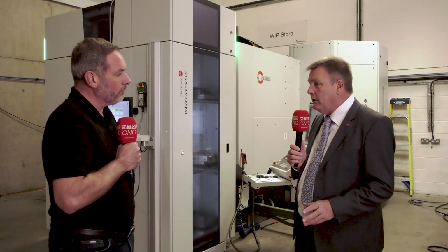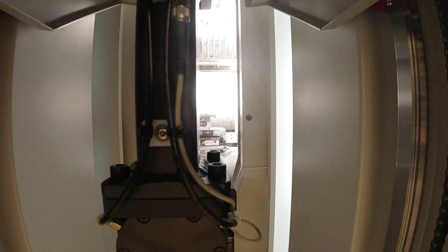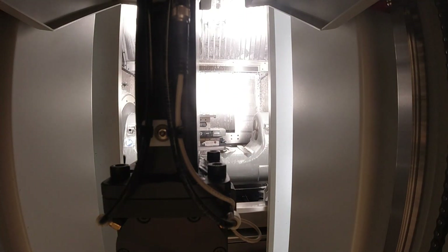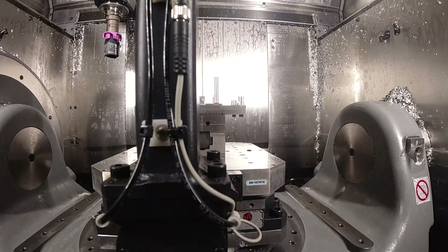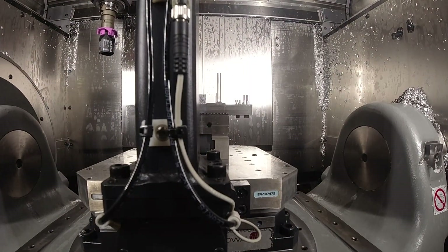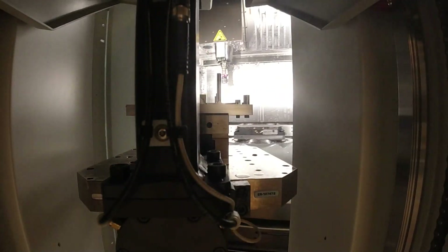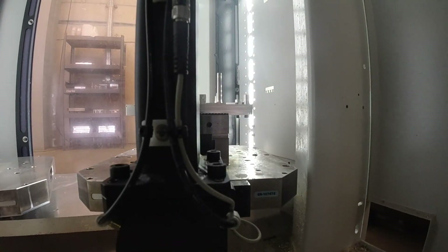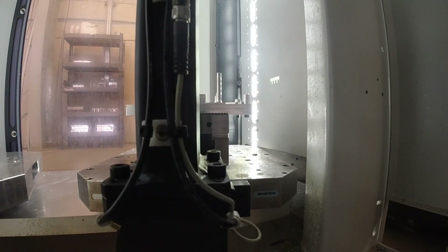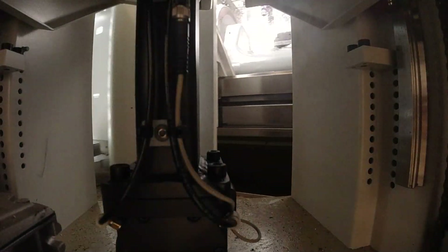The 320 by 320 pallet route gave him the flexibility of putting one vice or two vices on, which meant he could do two different types of jobs on the same pallet. That extended his run time and cycle times, giving him the flexibility for his workload — which is in motorsport and general engineering — so he could run the machines lights out in the evenings or at weekends.